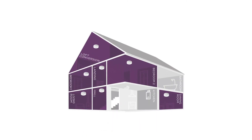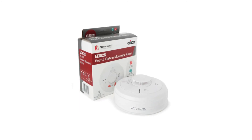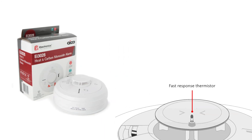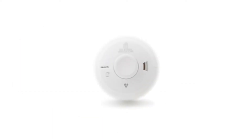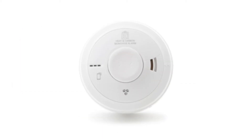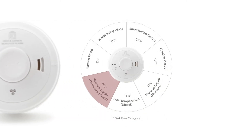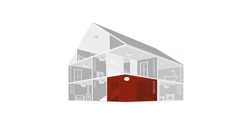They are suitable for hallways, landings, living rooms, dining rooms, bedrooms and loft spaces. The multi-sensor heat and carbon monoxide alarm contains our proven fast acting Class A1 thermistor to detect fire, as well as our proven electrochemical CO sensor to detect the presence of toxic levels of CO. This provides protection from both fire and CO in one alarm. The unit offers visual indication as well as differing sound patterns dependent upon the activation source. They are suitable for kitchens and garages.